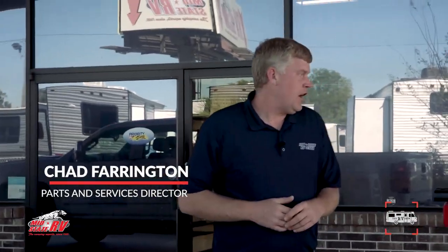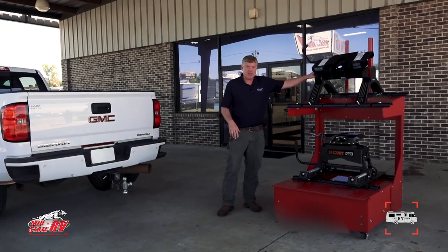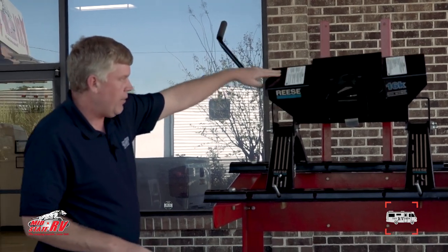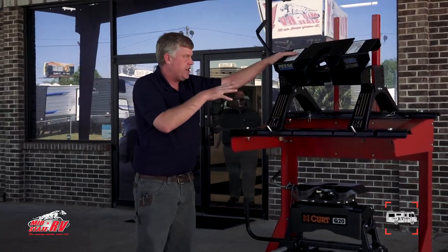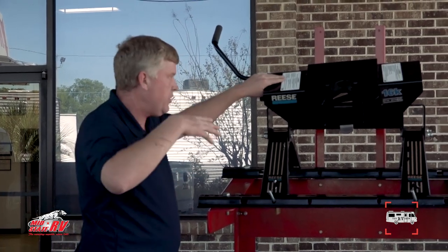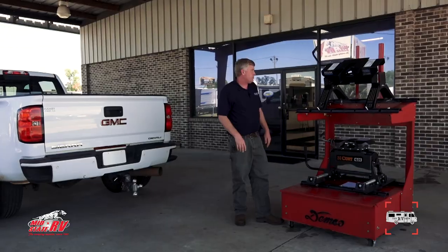Welcome to the RV Show here at MidState RV Center. I'd like to talk about the hitches we use when you come to buy a unit, or if you're looking for a better hitch to pull your camper. As far as our standard fifth wheel hitches, we use the Reese product — these are your fixed hitches. If you have a long bed truck with no clearance issues, we've always used Reese. It has a four-way pivot head. This is your standard 16K model, and we carry it up to 22,000 pounds. The price point is the best you'll find for the quality. We keep these on hand, can give you pricing, and when you buy from us, we'll help you hook it up, show you all the features, and do custom installations on any truck.